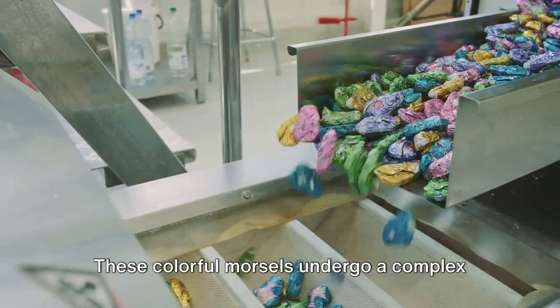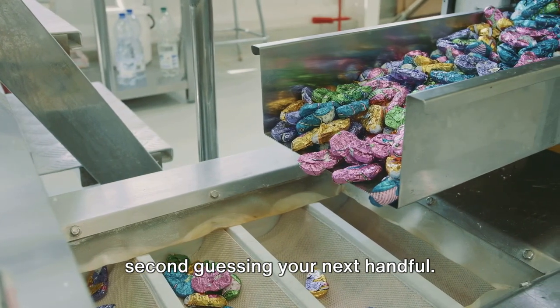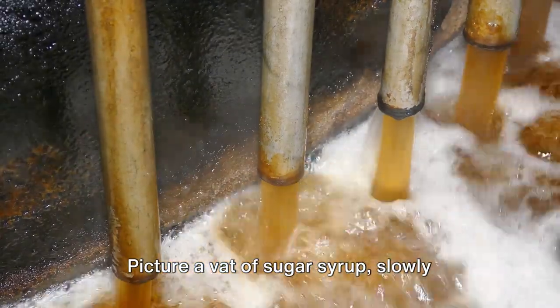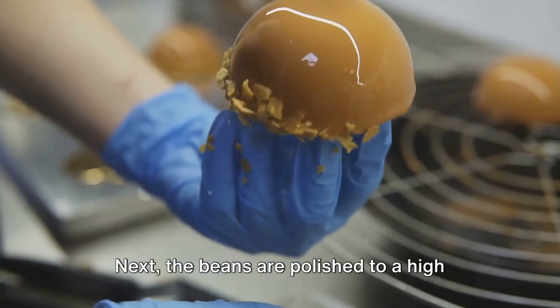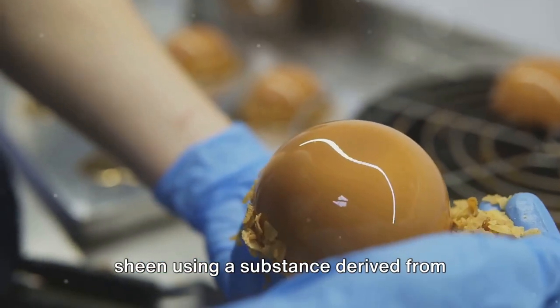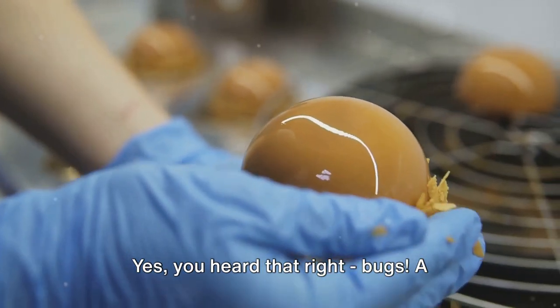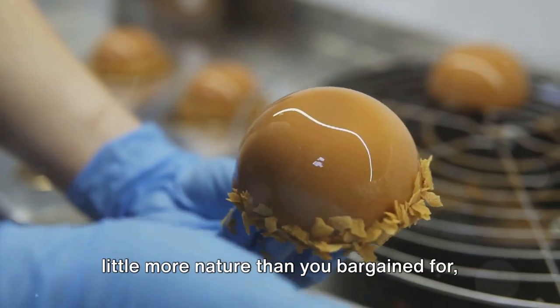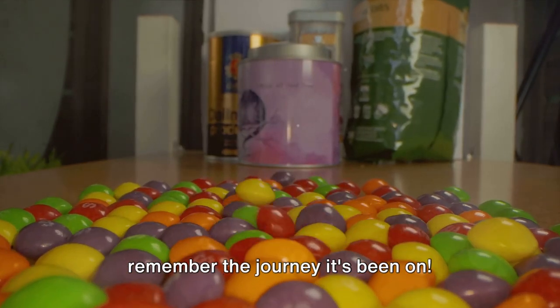These colorful morsels undergo a complex production process that might leave you second-guessing your next handful. Picture a vat of sugar syrup slowly hardening around a tiny candy center. Next, the beans are polished to a high sheen using a substance derived from insects called shellac. Yes, you heard that right — bugs. A little more nature than you bargained for, perhaps? Next time you pop a jelly bean, remember the journey it's been on.